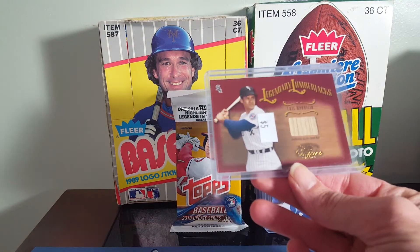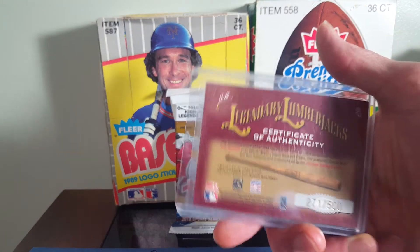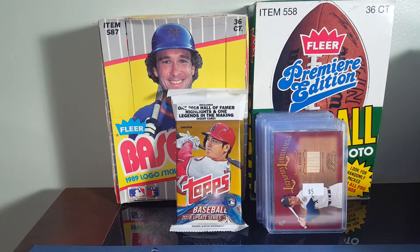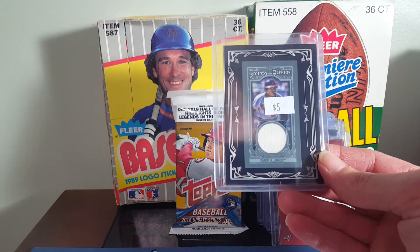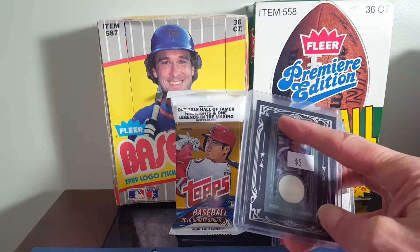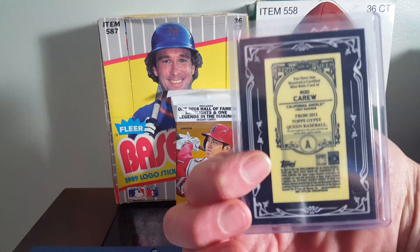Luis Aparicio back card — I do have a jersey card of his, and this one is numbered out of 500. And a Rod Carew jersey card out of the Gypsy Queen. Much like the Allen and Ginter, I like when they do the small cards with the border around it. I don't know if the yellow back signifies anything.